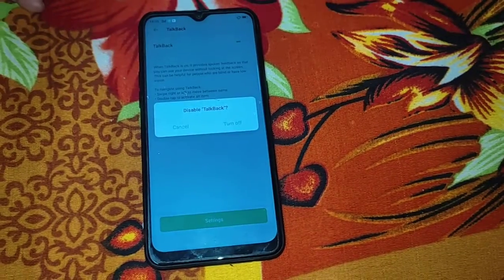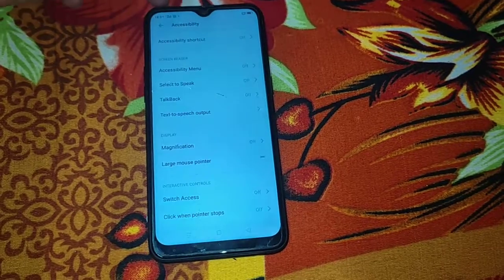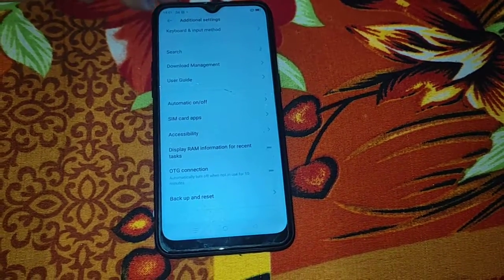Check. Alert: disable TalkBack. Turn off button. Start the search button for the screen.